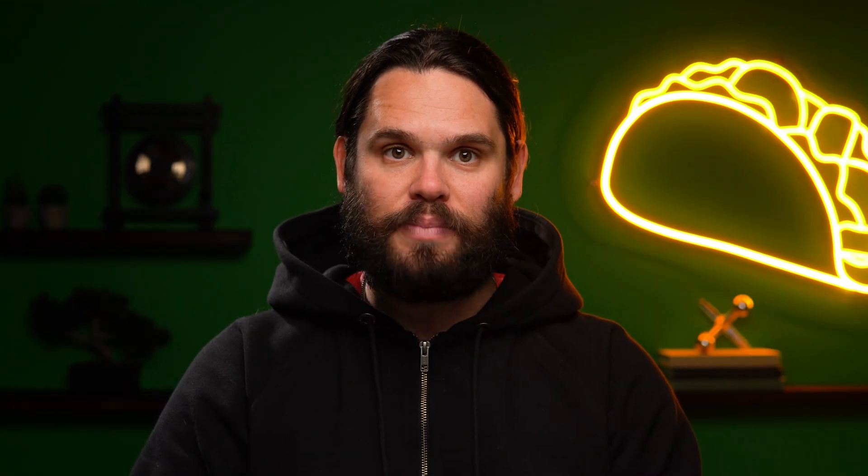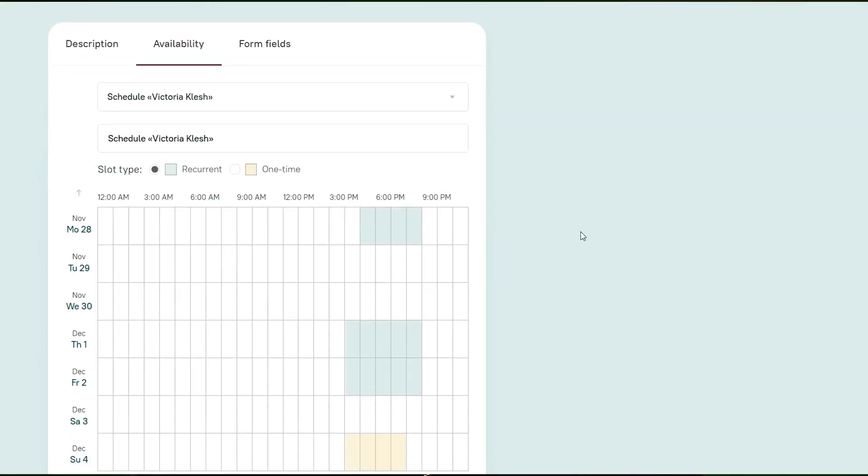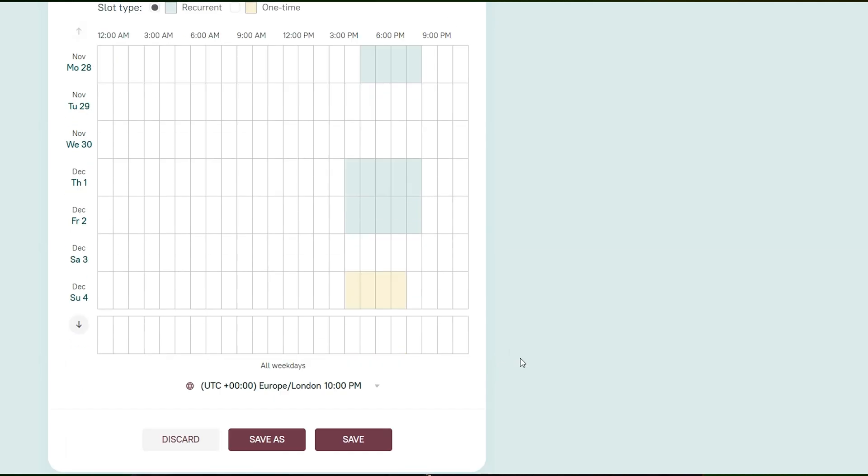And last but not least, you can automate review collection and display those reviews on your Intro landing page. Now let's check out the actual scheduler. Intro makes it easy to set up a calendar — simply highlight when you're available, then color-code everything so you know what are one-time slots and what are standard working hours.